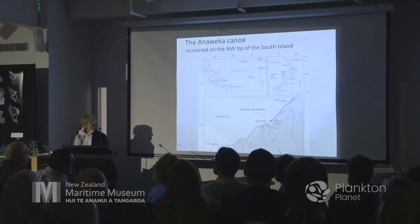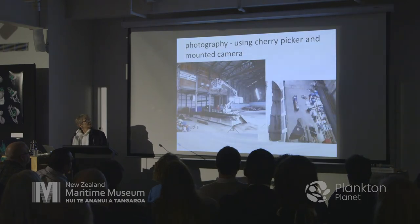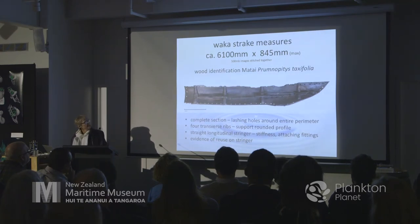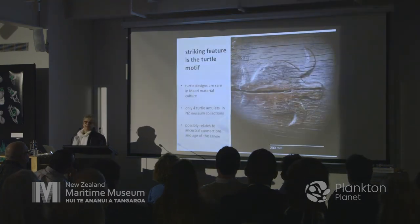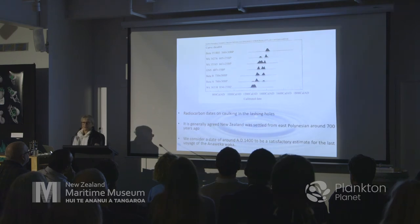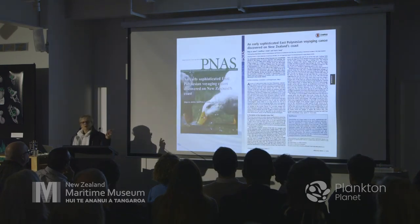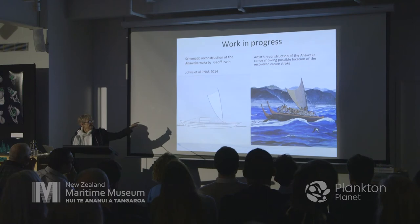Very quickly, we'll look at Anaweka on the north-west tip of the South Island. Again it's an estuary, found in a log jam. We did a lot of photography and produced a 5-megapixel stitched image of the waka. It's a strake with lashing holes around the whole perimeter, four ribs, and a stringer for strength. One of the beauties of Anaweka is that it has an embossed turtle on the outside — turtles are very rare in New Zealand carving, which is really important given the age of the waka. The C14 dates from the caulking suggest the last voyage was around 1400 AD.